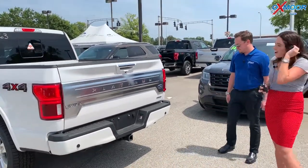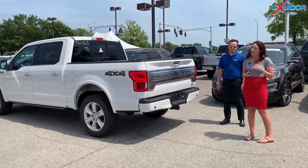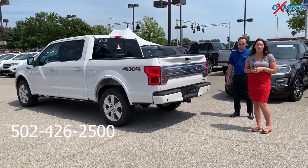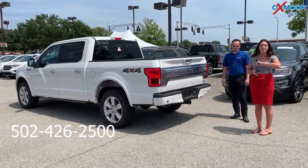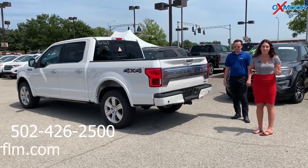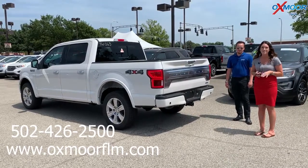Alright, awesome. Thank you so much Bryce. Alright you guys, if you have any questions on this vehicle, please feel free to let us know. The best phone number is 502-426-2500. Also make sure to check out our new Express store on our website at OxmoorFLM.com. Thanks guys, we'll see y'all soon. Bye!